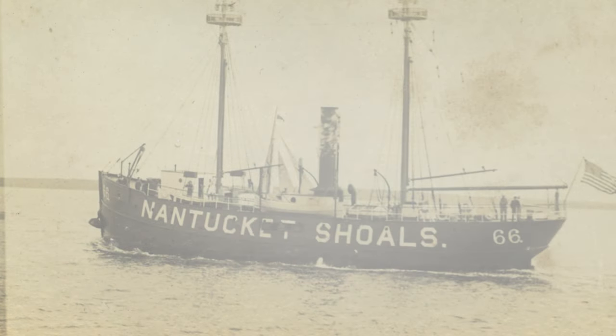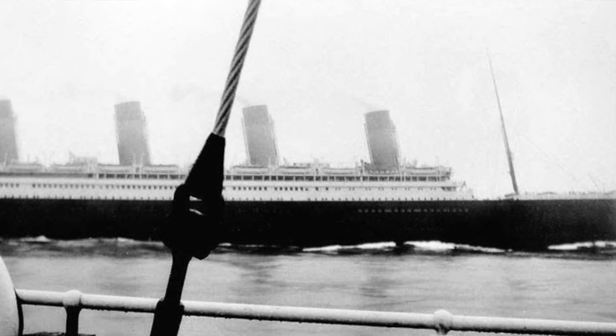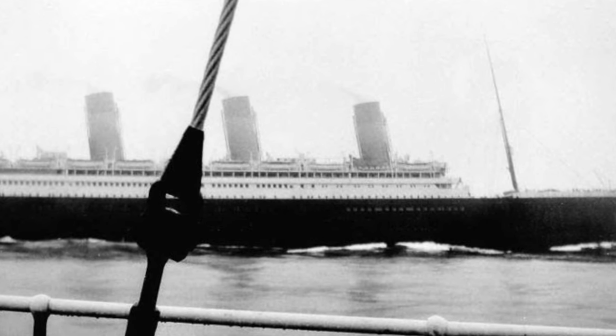January 6th, 1909: Oceanic was approaching New York in the midst of thick fog when she stopped her engines. When the fog lifted, it was revealed that the Nantucket lightship was a mere two ship lengths dead ahead. This event, of course, foreshadowed Olympic's fatal collision with the Nantucket lightship 25 years later.